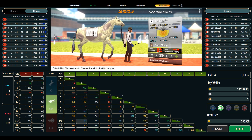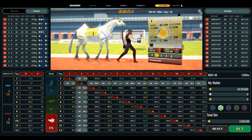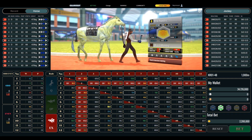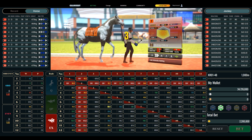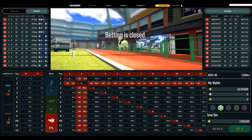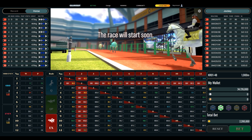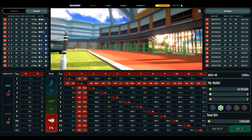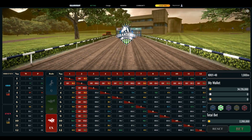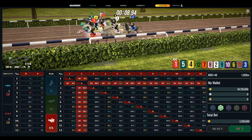30 seconds left for betting. 10 seconds left for betting. End of bet.